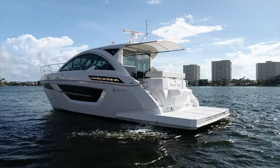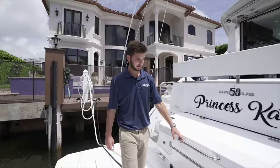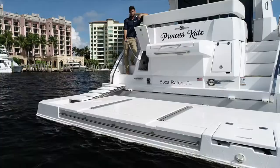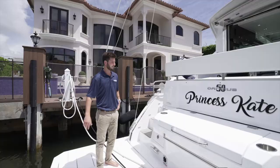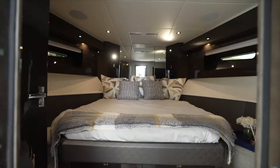Located aft in the cockpit, we have an electric high-low table, as well as a joystick docking station and electric sunshade. Located in the stern of the boat, we have a Kenyan grill, a large hydraulic swim platform, and fender storage compartment.